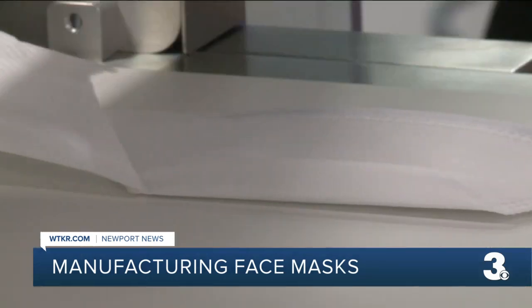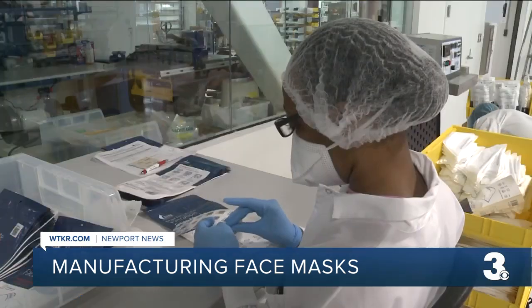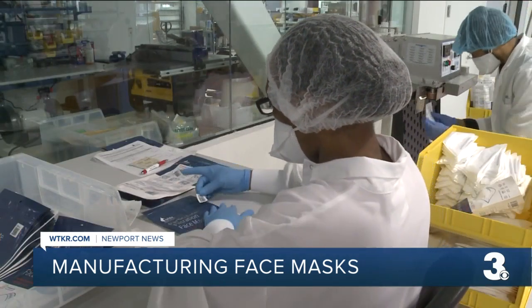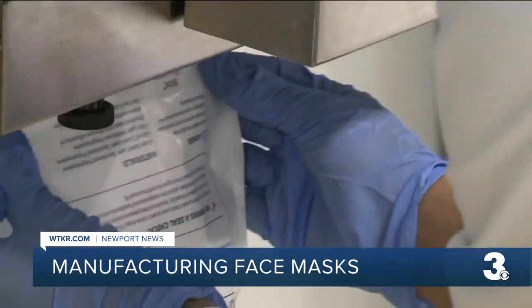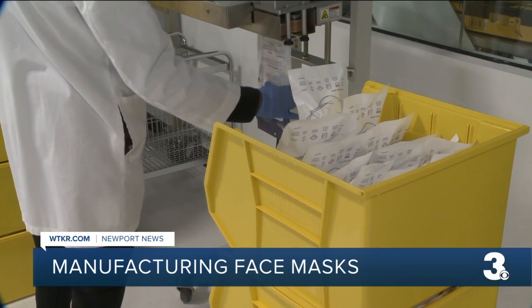CEO Gary Warren says the mask has at least 98% filtration efficiency. It passed all the weld testing, the filtration testing, and inspection. So at this point it's ready to get packaged and quality released.